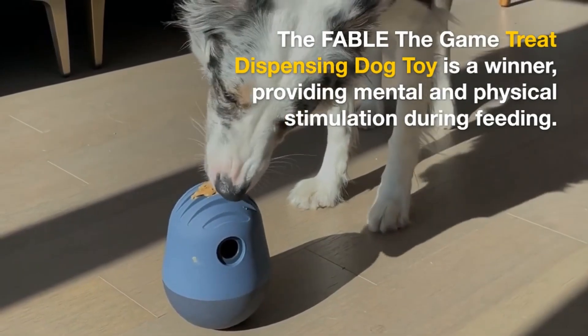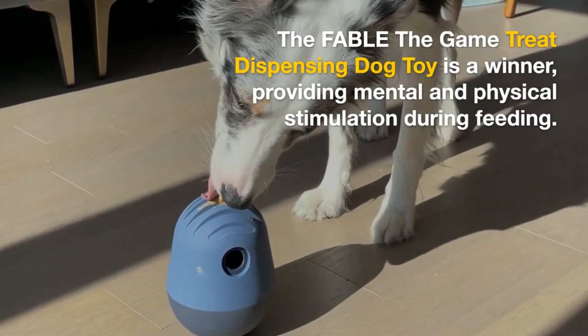The Fable the Game Treat Dispensing Dog Toy is a winner, providing mental and physical stimulation during feeding.